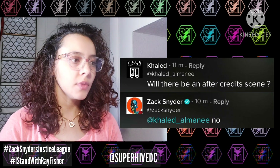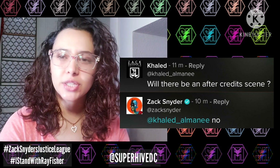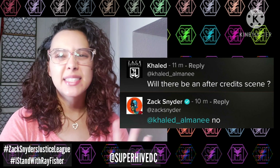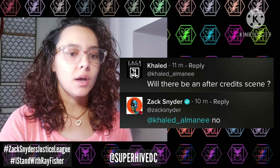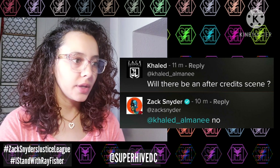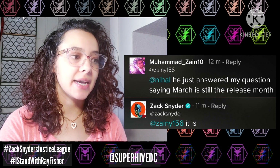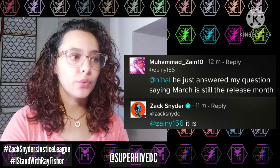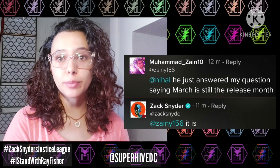On whether there will be an after-credits scene, Zack says no — he'd mentioned that before too. He's not really big on credit scenes; he usually does epilogues instead. And Zack confirmed that March is still the release month, which some people have been wondering about recently because Godzilla vs. Kong was moved up to March as well.